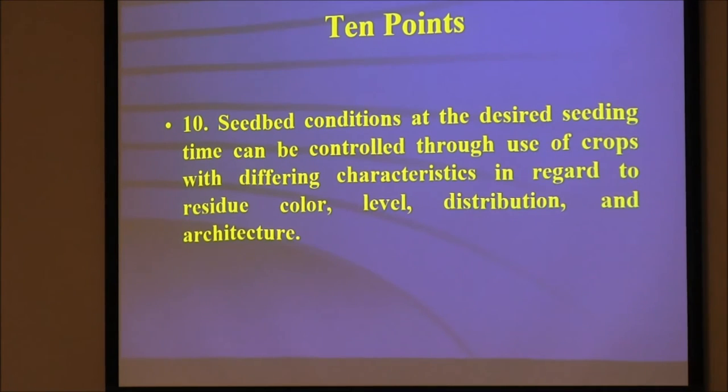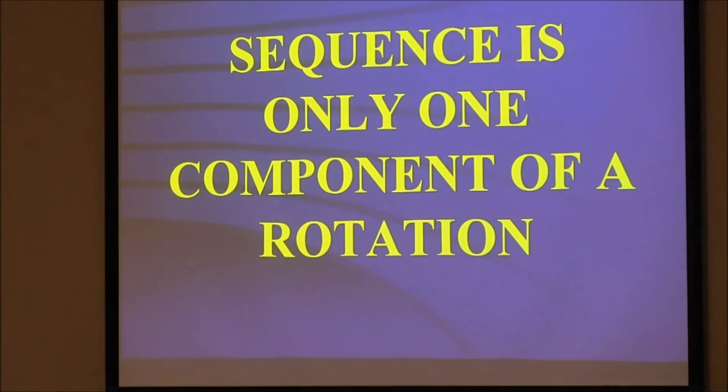If you live up north around Bismarck and want to grow milo or sorghum, plant it into pea stubble, soybean stubble, or sunflower stubble — because it's dark. At one time I had the guys at Brookings trying to work on a black-strawed wheat so the straw would be darker. The breeders went, 'The song says Amber Waves of Grain.' They could breed it and it would express in the greenhouse, but it wouldn't express in the field, which is kind of interesting.